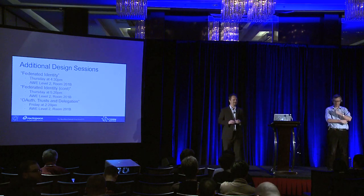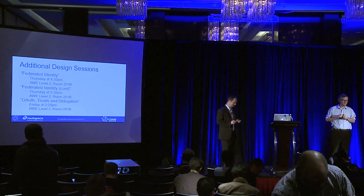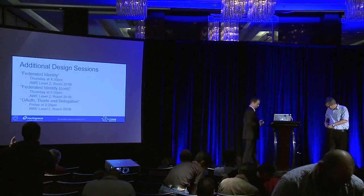We are at time. Thank you for your questions — we'll be here to answer any more. Enjoy the rest of the summit.